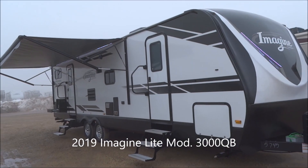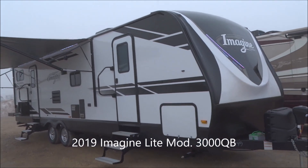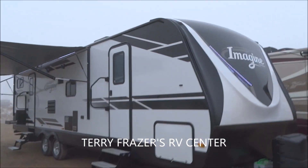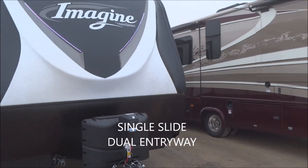This is a 2019 Imagine Lite Travel Trailer, Model Number 3000QB, by Grand Design RV. This presentation is brought to you by Terry Frazier's RV Center in Eldridge, Iowa. This single slide-out floor plan unit features two entryways on it.